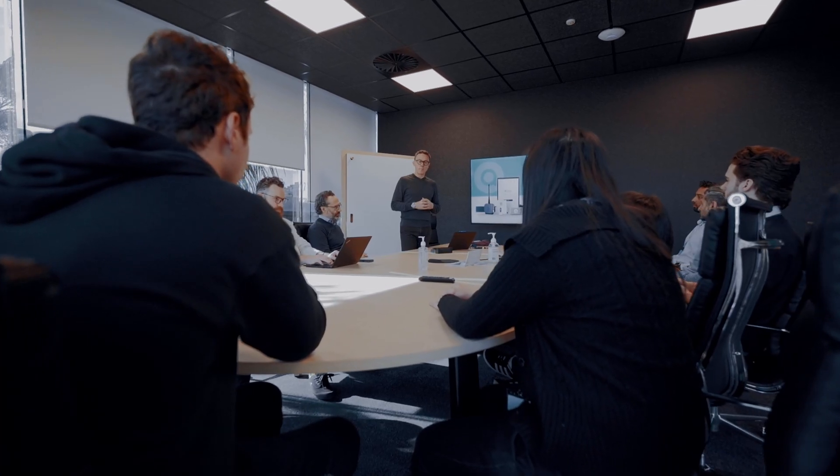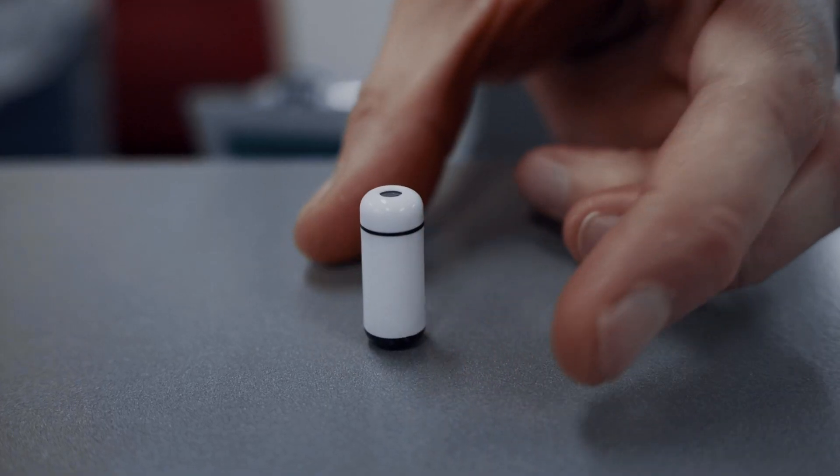And we thought, well, why would we measure the gas that's created in the gut through your breath? Why don't we just try to do this directly?